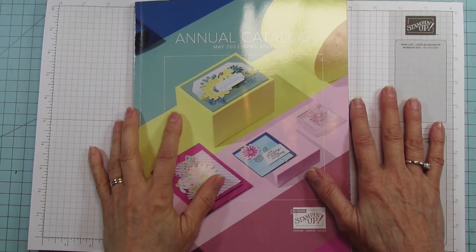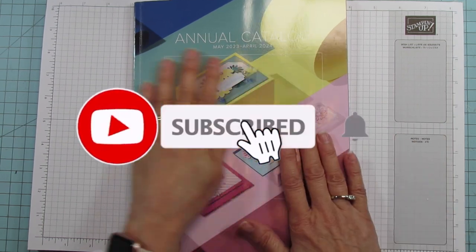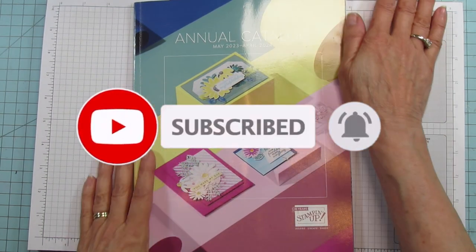Hey everyone, this is Andi at Stampin' with Amore. Welcome to my channel. If you are new, subscribe and hit the bell for notifications each time I upload a new video.